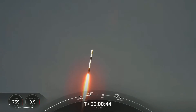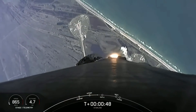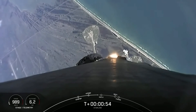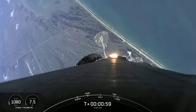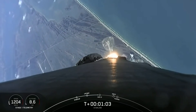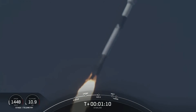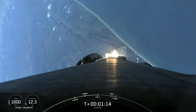Falcon 9 has successfully cleared pad 39A and carried our stack of 49 Starlink satellites into orbit. Moments ago, we began to throttle down the engines on the first stage in preparation for Max-Q. This is where the vehicle will experience the highest amount of aerodynamic stresses during ascent.